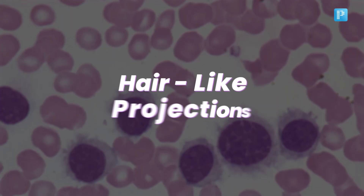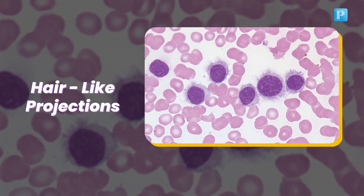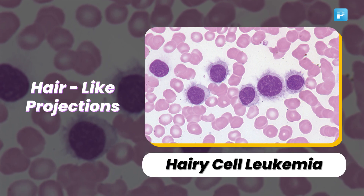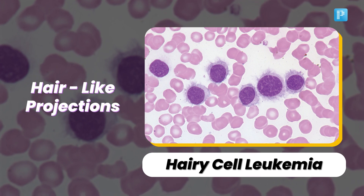Let's look at the intriguing finding of hair-like projections. It's hairy cell leukemia, a rare type of blood cancer. Those hair-like projections are the distinct feature of this condition.